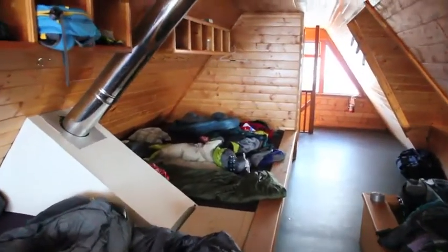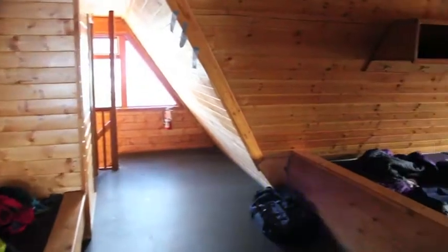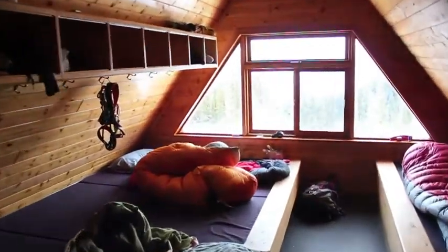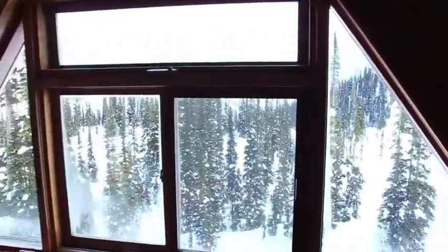Upstairs it's dorm-style sleeping for 20 people. The foam padding is provided and it's very comfortable for a good night's rest. There's a small cubby above each area and a hook for your jacket with lots of room for gear. On each end there are big windows with good views of the surrounding mountains.